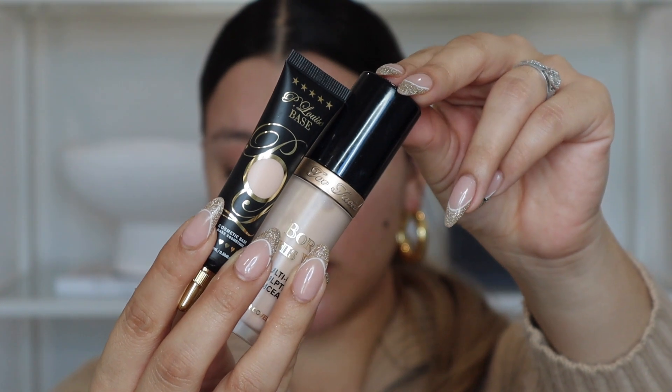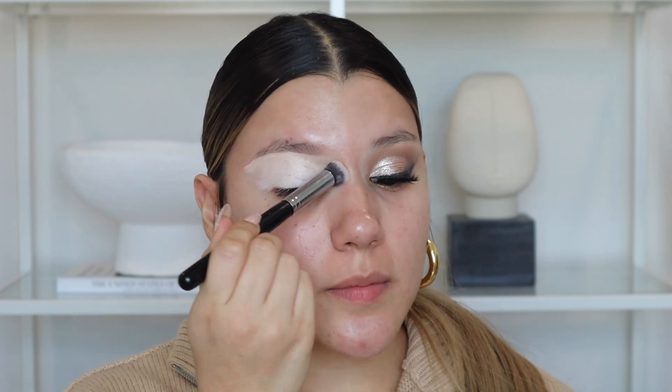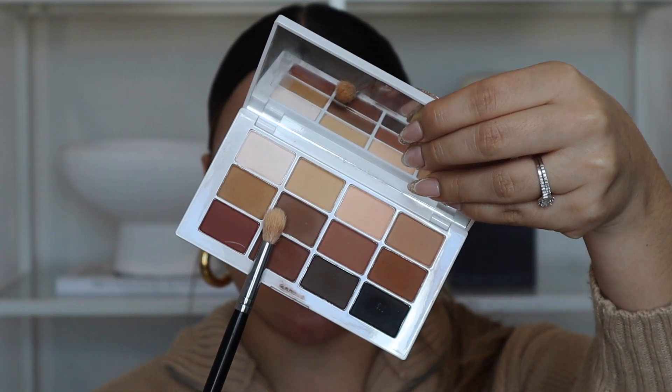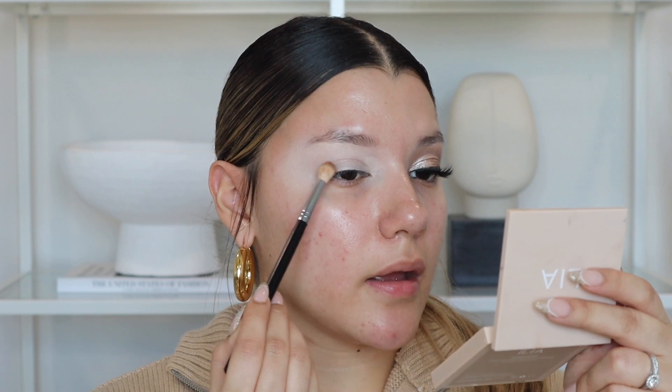First things first, I'm using my Too Faced Born This Way concealer to carve out my brow, and then my P Louise eye base as the base for my shadow. This base really helps the shadows show up and pop. I have extremely oily eyelids and an oily face in general, so this eye base really helps absorb the oils and make it easier for the shadows to blend. I'm starting with Master 7, a nice chocolate brown, packing it onto the outer part of my eye to create the crease. The challenging part about doing one eye off camera is matching it!